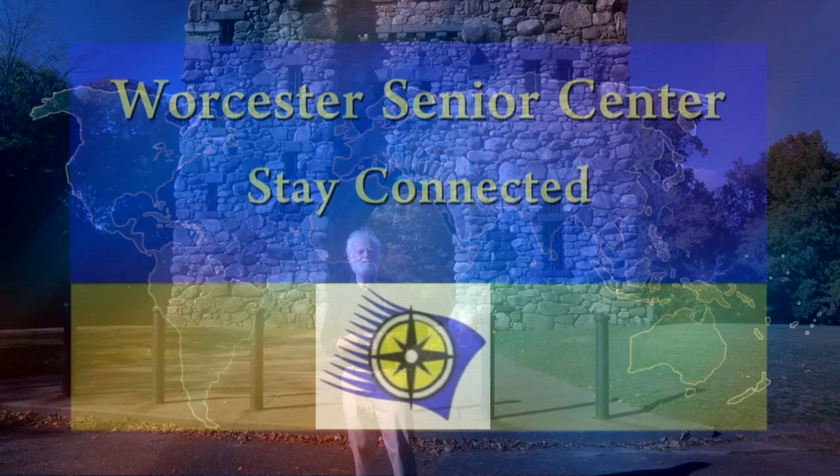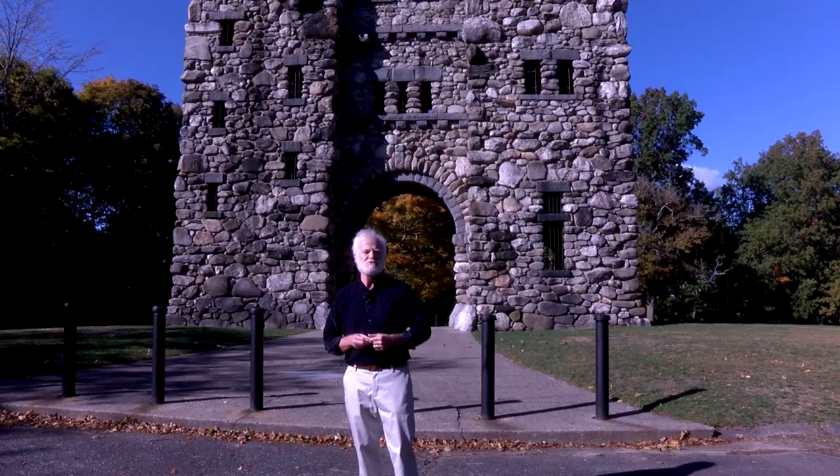Good afternoon. Welcome to Bancroft Heights. My name is Andrew Noon. I'm a docent with Preservation Worcester. Behind me we're looking at Bancroft Tower, which dates from 1900. It was built by Stephen Salisbury III in memory of his father's dear friend George Bancroft.